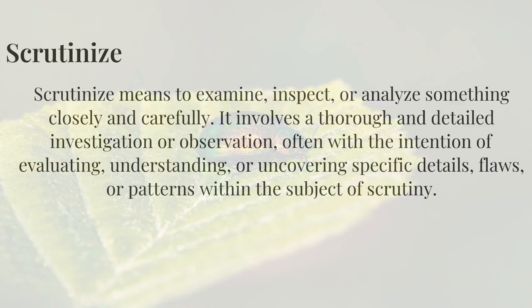Scrutinize means to examine, inspect, or analyze something closely and carefully. It involves a thorough and detailed investigation or observation, often with the intention of evaluating, understanding, or uncovering specific details, flaws, or patterns within the subject of scrutiny.